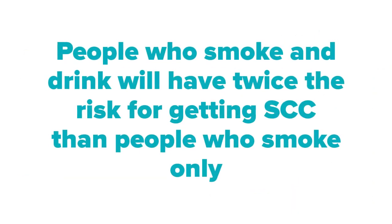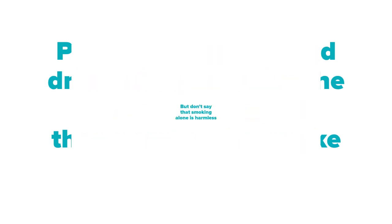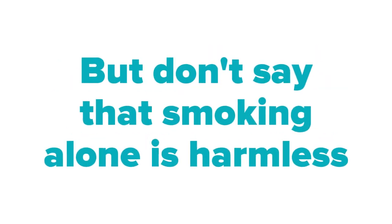People who both smoke and drink have twice the risk of getting squamous cell carcinoma compared to people who smoke only. But don't think that smoking alone is harmless — it is never harmless; it is only harmful.